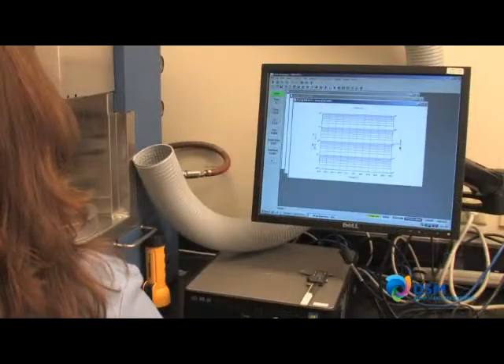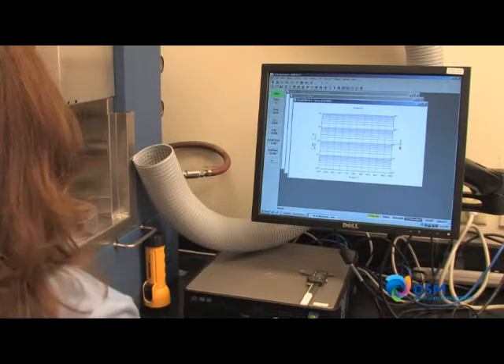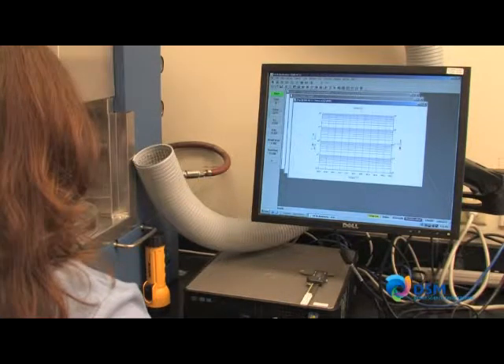To the best of our knowledge, DSM is the only coating producer which can characterize these important properties for both research and development and technical service troubleshooting applications.